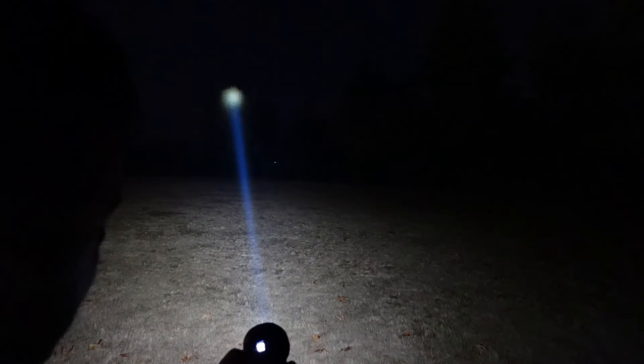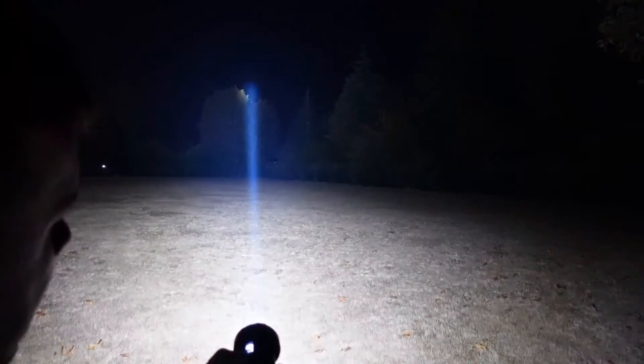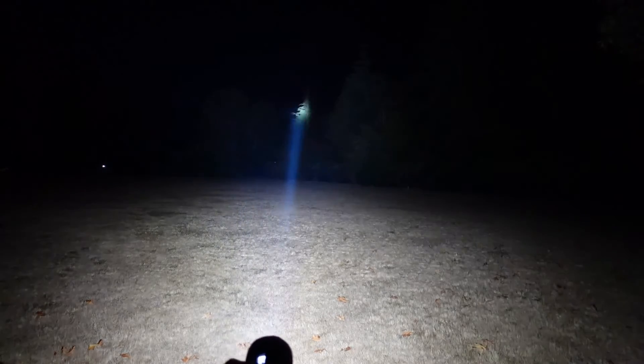You can see we have the flood and the LEP running together. Here's 420 lumens at 900 meters. And again, this is 3,000 lumens at full output on the LEP. Pretty cool to have a mix like that.